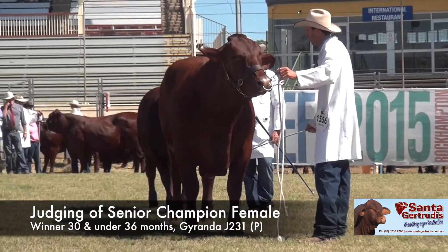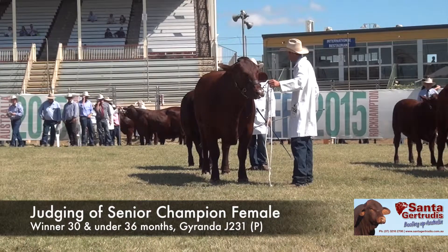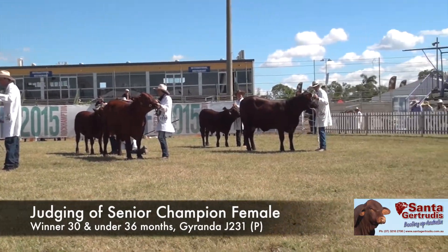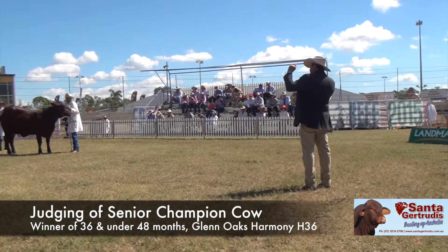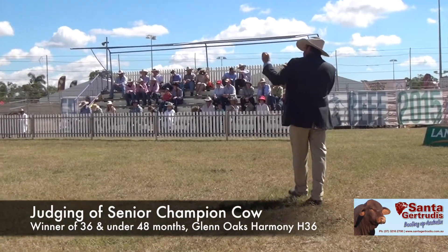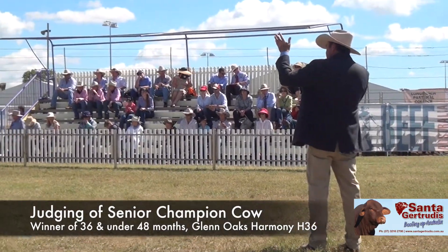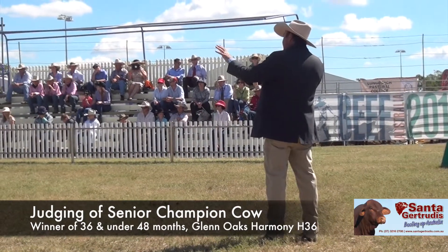We come on to the older cow — a larger frame on her, she's got plenty of bone, she's good underneath, a lot of volume and capacity in this cow. She's feminine up at the front and she's doing a really good job on her calf as well. If there's anything I'd pick on her for, I'd probably just like to tidy up the front quarters of that udder a little bit — but the proof's in the pudding. You look at the calf, look at the job she's doing — she's doing a good job, as are the other two cows.